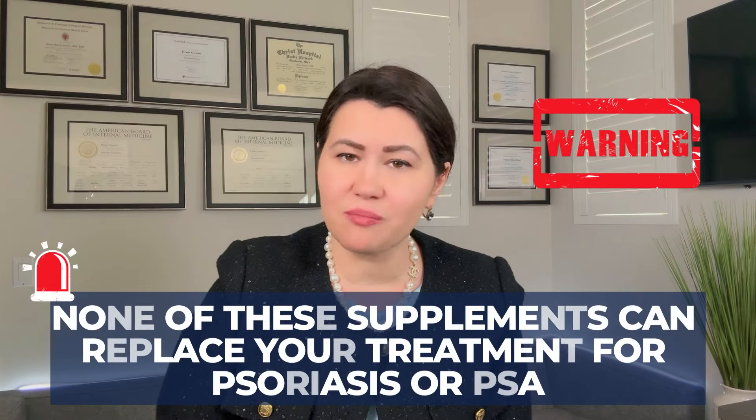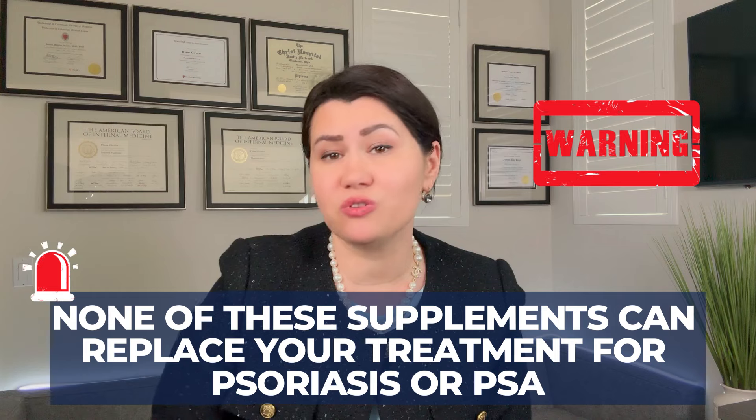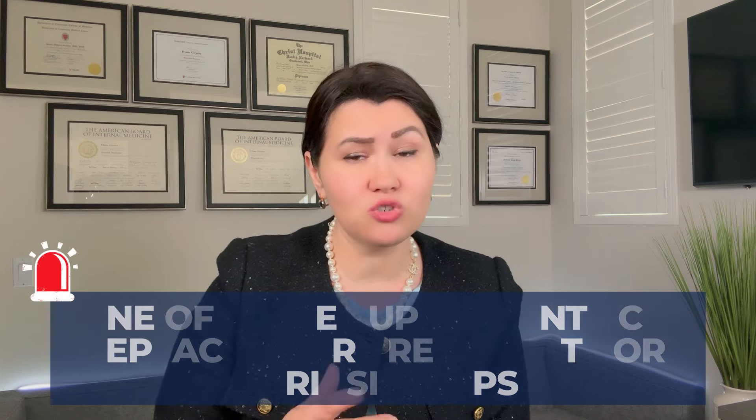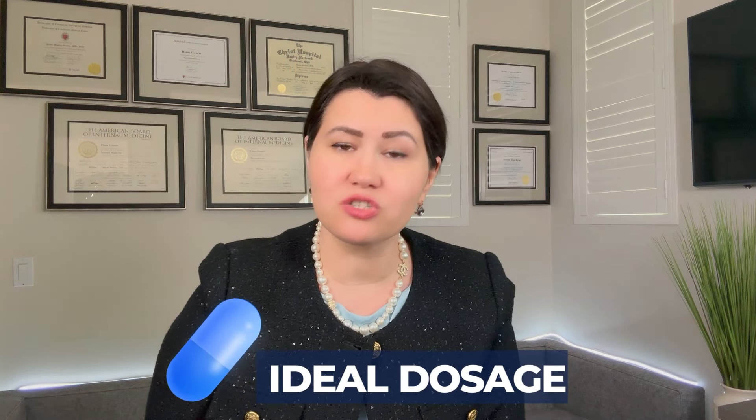Please be advised: none of these supplements can replace your treatment for psoriasis or psoriatic arthritis. You should discuss them with your doctor if you decide to try them, because they might be helpful as a complement to your existing care.